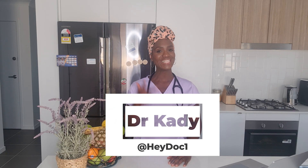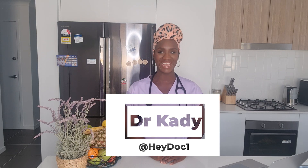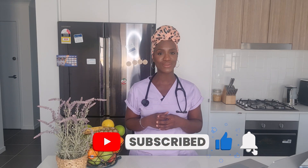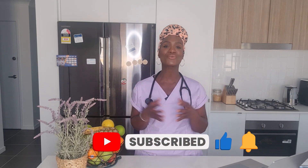Hey guys, Dr. Katie here with your health snippet right here on HeyDoc. We all know how important this icon is, so remember to smash the like button and to subscribe. This all helps in allowing more people to come across this important medical content and to allow us to grow this health community known as HeyDoc.